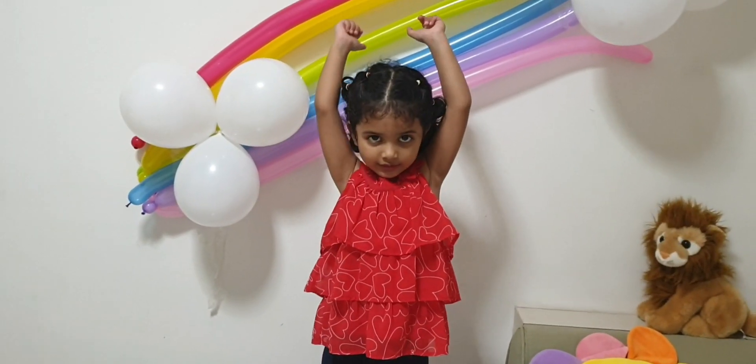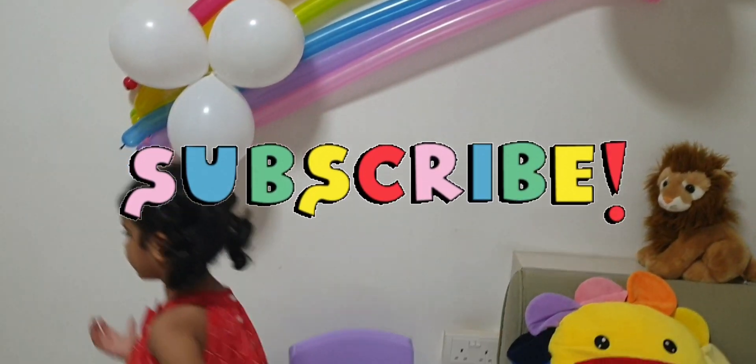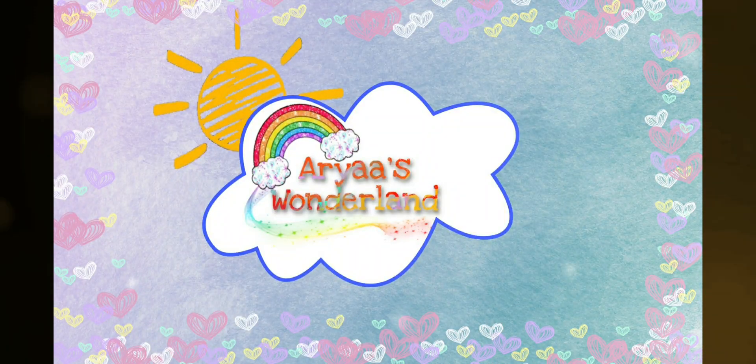Go and touch the colours, go! Touch the rainbow! Aria can touch the rainbow! Wow! I saw it! I saw it! Bye! Thank you for watching, bye!